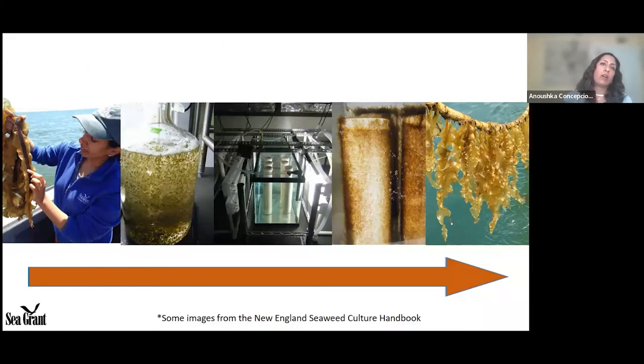Here's a quick overview on how sugar kelp is farmed. Most nurseries are still reliant on wild stocks. Around the fall, we go out and look for kelp blades that have a black band — that's the sorus tissue, which contains thousands of spores. We bring the sorus tissue into the lab and nursery, give it different light and temperature treatments, the spores get released, collected, and then inoculated into a tank. The middle photo shows a basic nursery system.